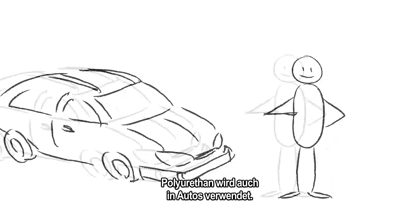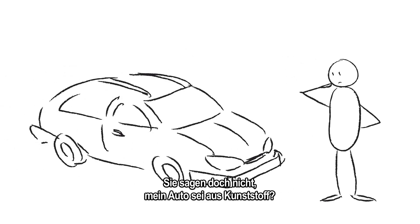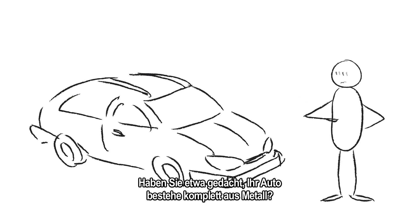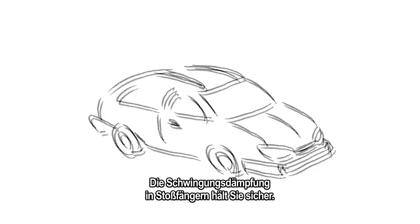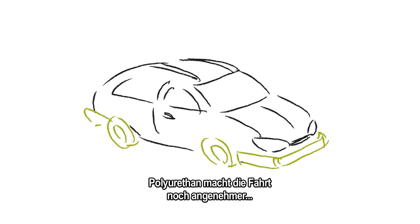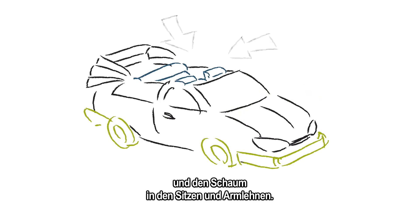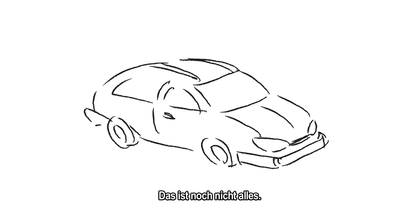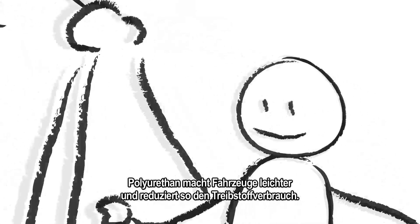It's even widely used in cars. I hope you're not implying that my car is made of plastic. Well, I hope you didn't think that your car was entirely made of metal either. Polyurethanes are used extensively in cars. It keeps you safe through shock absorption in bumpers. Polyurethanes also make the drive more comfortable by shielding noise from the engine and through the foam in your seats and armrests. But that's not all — polyurethane makes cars lighter, reducing the amount of fuel you use.